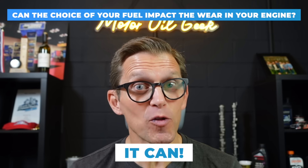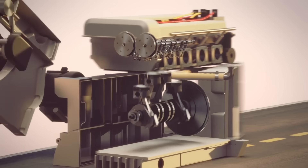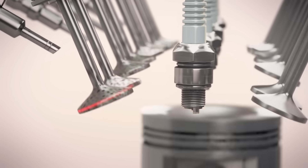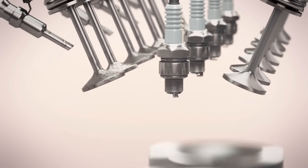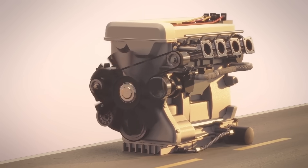It can. We're going to show you the research in this video that proves it. Shell didn't just make that up. They mention that because the choice of fuel — to be precise, the correct additive package — can lower engine wear. Just like they said in that Shell V-Power ad, that proper additive package does lower wear.